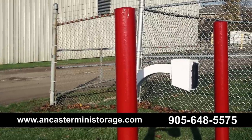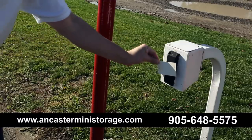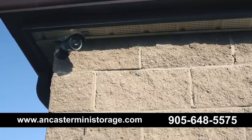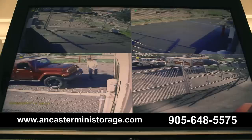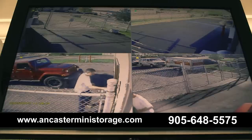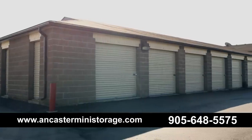With your personalized electronic access card, you have entry to your storage unit 24 hours a day, 7 days a week, allowing you the freedom to access your goods at will. Our video cameras, placed throughout the property, are monitored on site and remotely by our staff, giving you that extra comfort so you can sleep well knowing your belongings are always protected and secure.